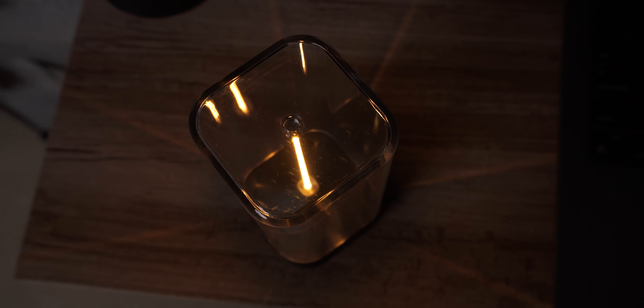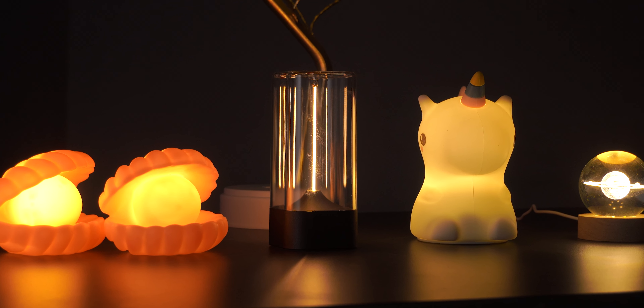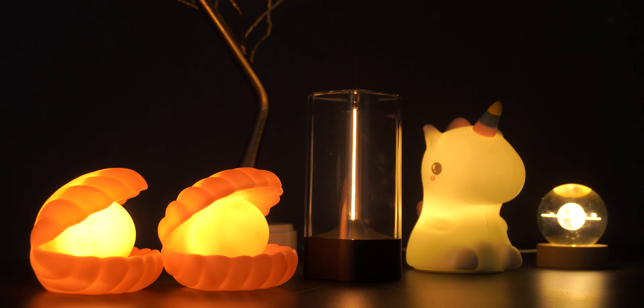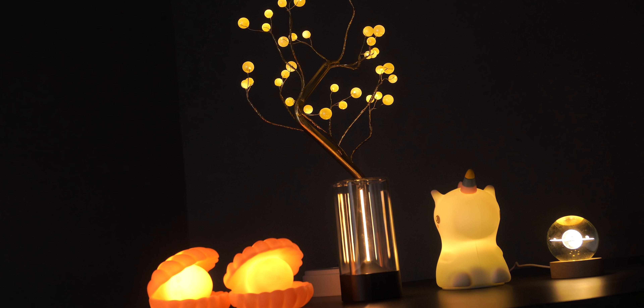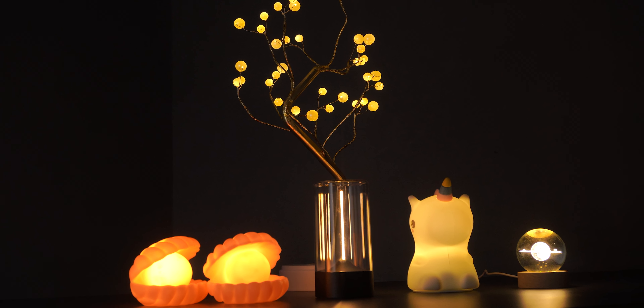I forgot to mention — this charges via USB-C, which is great. So here are the five unique night lights you can buy under a thousand rupees, ranging from 250 rupees all the way up to 999 rupees. You can gift them, use them to spice up your desk setup, or keep them next to your bedside table. For the prices they're selling at, these are definitely worth every penny. I'll have the links to all of these in the description below, so make sure you check them out. Thanks for watching!